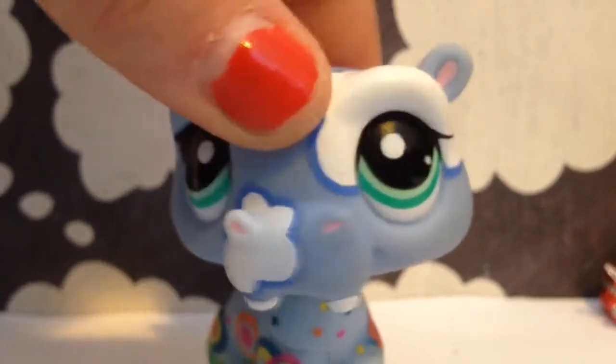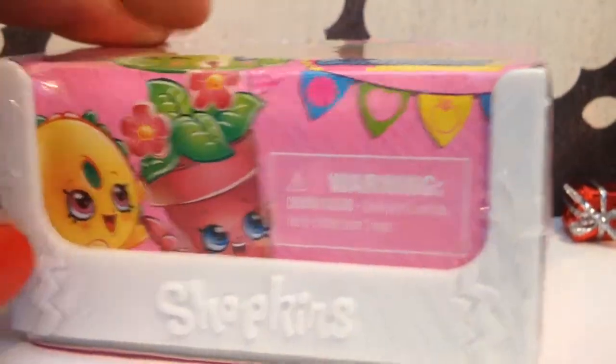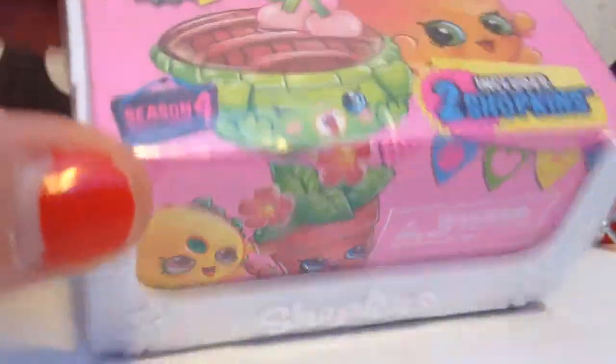For this video today, I'm going to be doing an LPS Blind Bag Shopkins opening. So I'll be opening two Shopkins Blind Bags — one from Series 3 and one from Series 4 — so let's just get to it. The first one I'm opening is the Shopkins Series 4 pack.